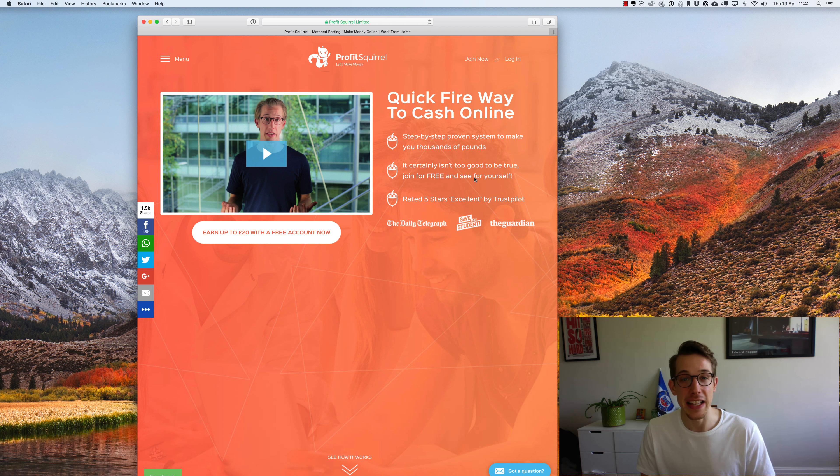Hi everyone, Chris here. In this video I'm going to share with you an edited version of the first Profit Squirrel step-by-step tutorial to match betting. This video shows you exactly how to make a match bet and how to make your first profit from it. All of the tools that I'll be using in this video are available on Profitsquirrel.co.uk for free, so go ahead and get yourself a free account and you'll be able to have access to everything that I'm using here. That's completely optional, but the tools are there for free if you want them.